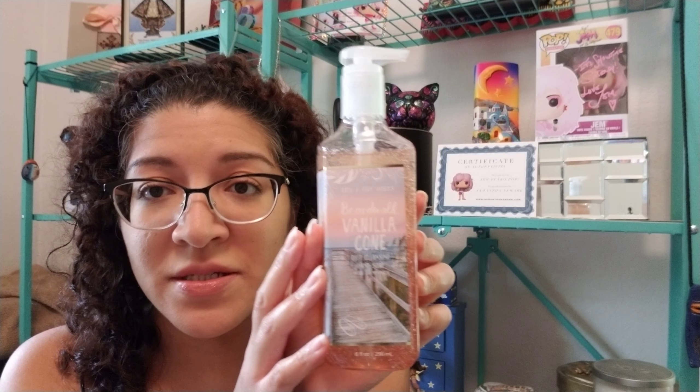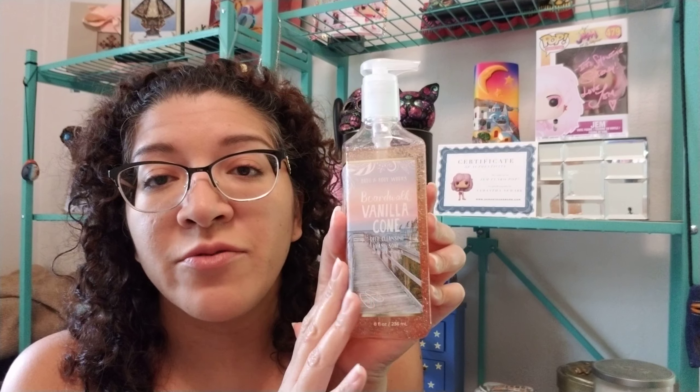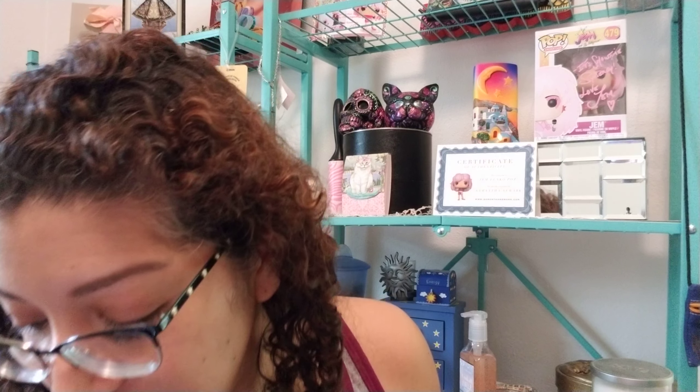I got the Boardwalk Vanilla Cone — I'm probably going to gift this. It has a very, very sweet vanilla cupcake scent, almost too strong. It just wakes you up. I don't know if I'm going to keep that or not. I might gift it to somebody.